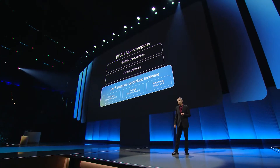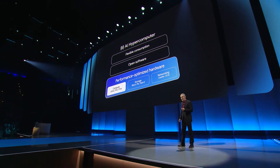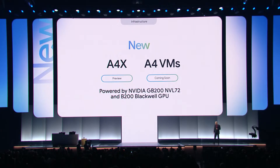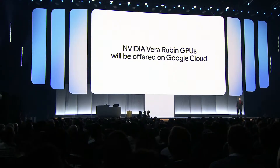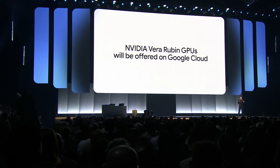Vital as we innovate so rapidly. We have enhanced our GPU portfolio with the availability of A4X and A4 VMs, powered by NVIDIA's GB200 and B200 Blackwell GPUs. We were the first cloud provider to offer both options. We're also pleased that Google Cloud will be among the first to offer NVIDIA's next generation Vera Rubin GPUs, which offer up to 15 exaflops of FP4 inference performance per rack.